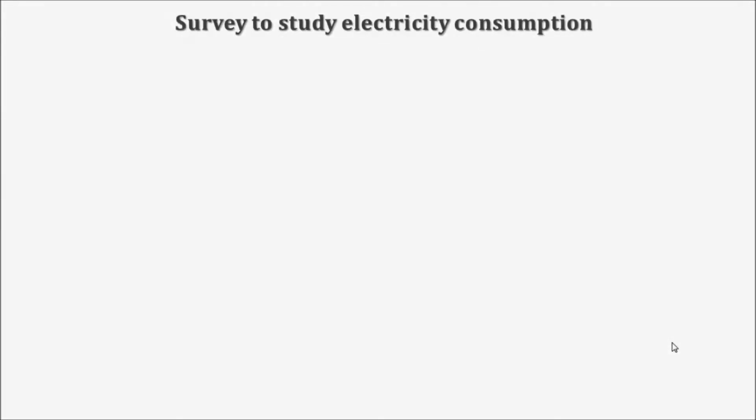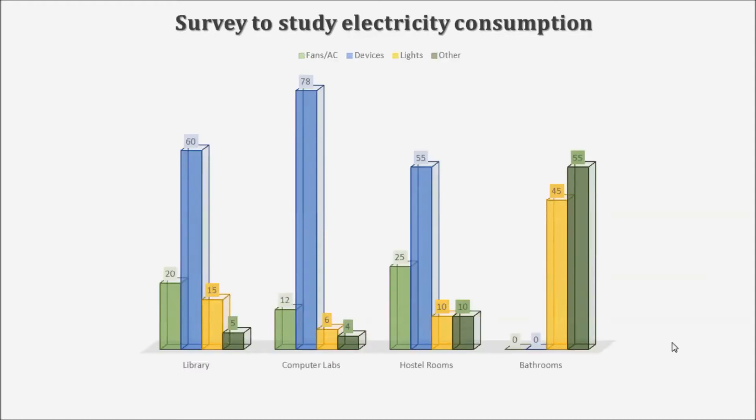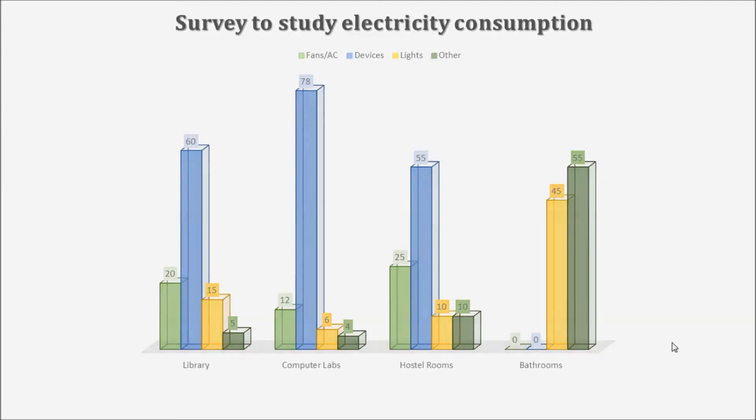We conducted a market survey of 300 students in order to understand where electricity consumption takes place the maximum on campus. We realized that in areas such as a library, computer labs, and hostel rooms, electricity consumption takes place the maximum due to devices such as laptops, desktops, tablets, and smartphones. We decided to narrow down our approach to problems that occur due to electricity consumption from these devices on campus.